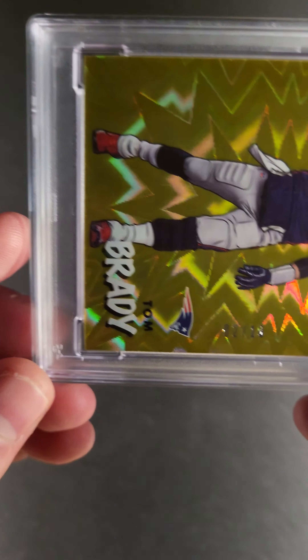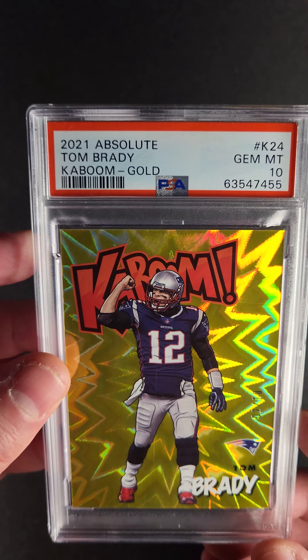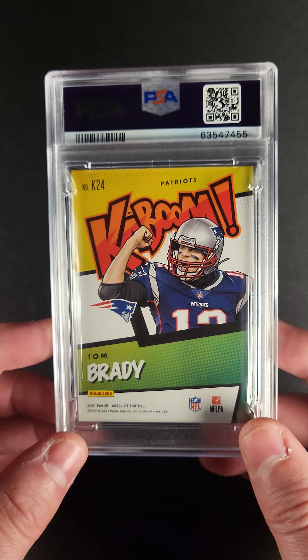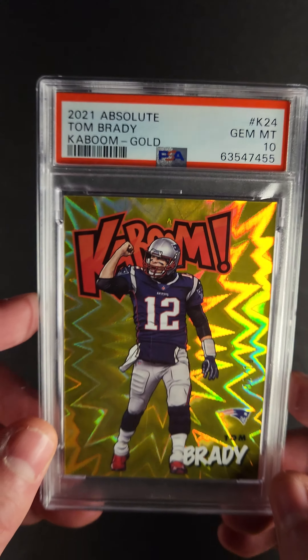Let's highlight a couple of other things that are important. Serial number two out of ten. And a PSA 10 in a brand new case. Give you a quick look at the back. You can see it's in a brand new nice PSA case. Just a beautiful card.